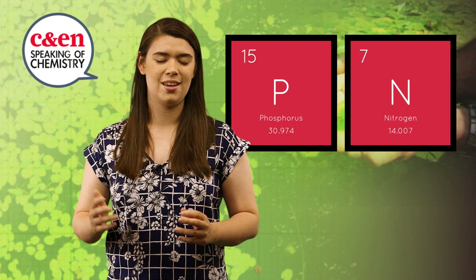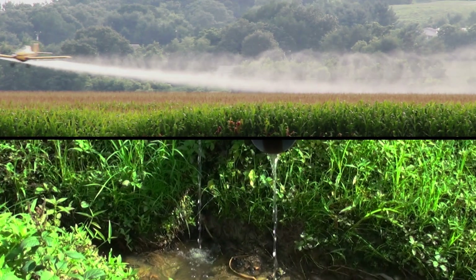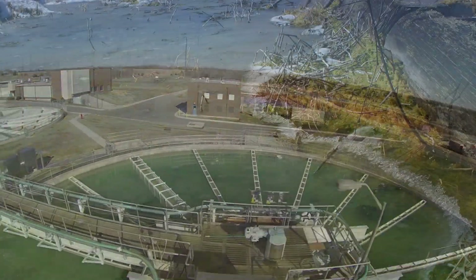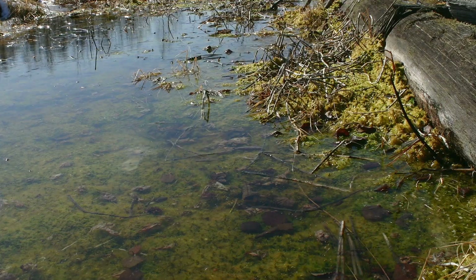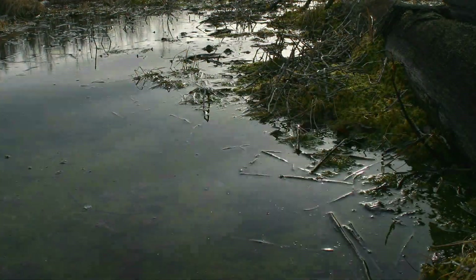These blooms sprout all over the world and grow quickly thanks to their favorite nutrients: phosphorus and nitrogen. These elements are in great supply thanks to pesticides and fertilizers in agricultural runoff and detergents from water treatment plants. Climate change is also doing wonders for the blooms — warmer waters, flash flooding, and hotter, wetter summers all help algal blooms explode.